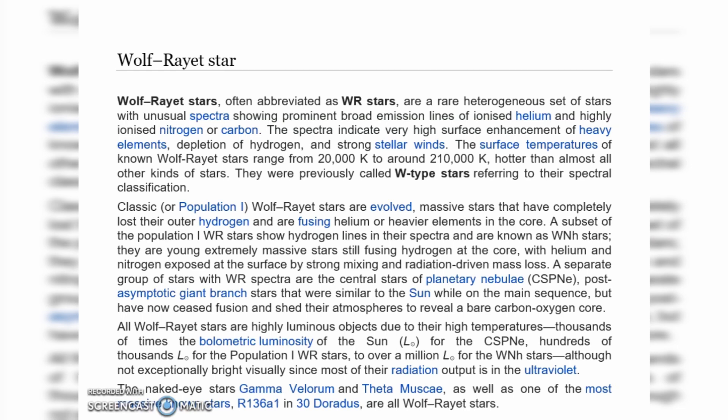Classic Wolf-Rayet stars are evolved massive stars that have completely lost their outer hydrogen and are fusing helium or heavier elements in the core.